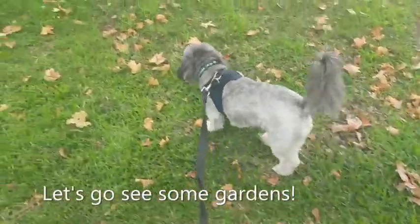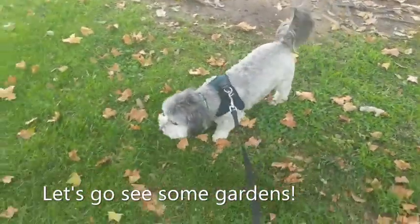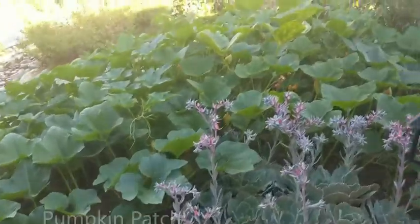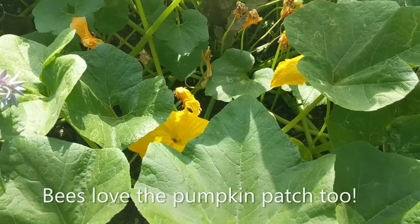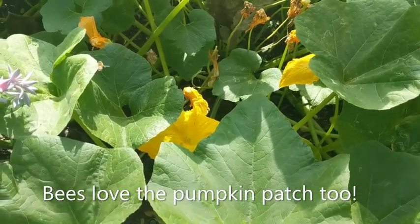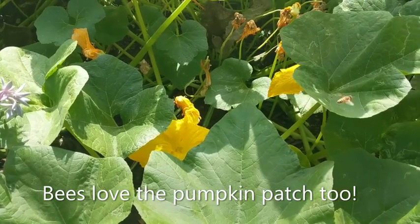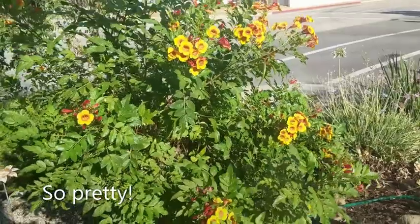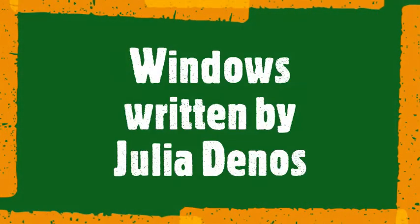Our next book is all about walking through your neighborhood! Let's go see some of those gardens first. We found a pumpkin patch! These bees sure love those blossoms! We found some pretty flowers too! Let's read our next book!